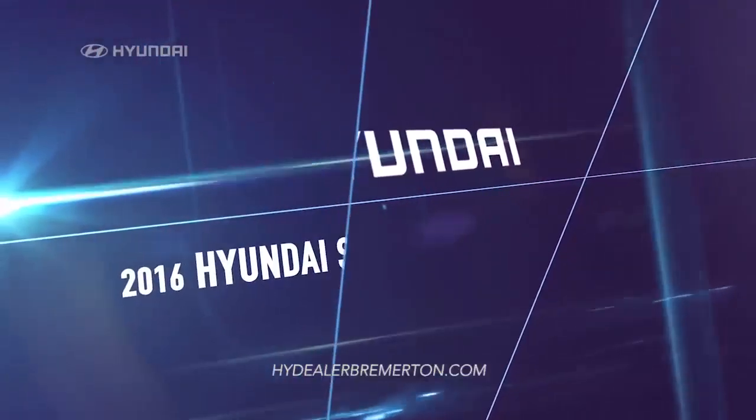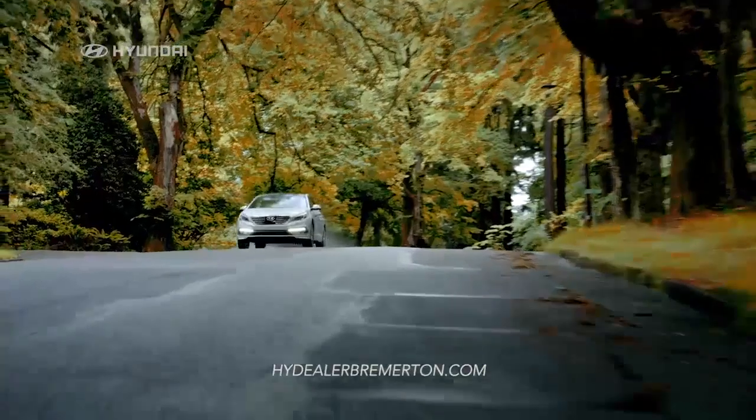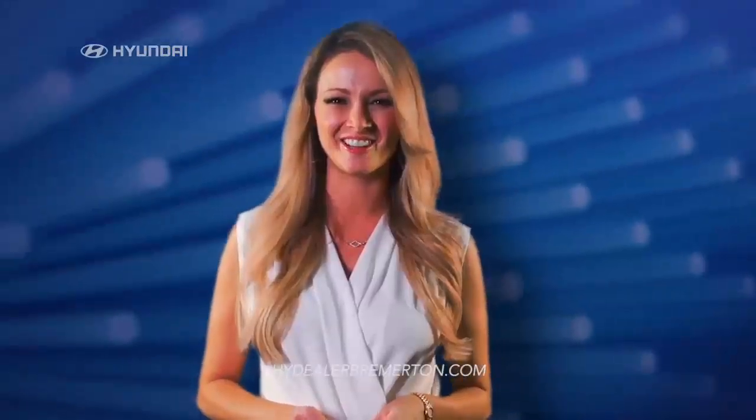The new 2016 Hyundai Sonata is here, and it's better than ever. It has revolutionary technologies that make it safer, more environmentally friendly, and more fun to drive than any other car on the road.